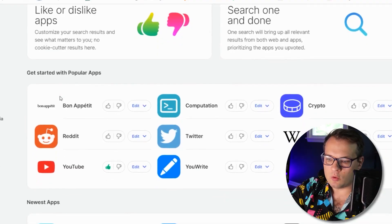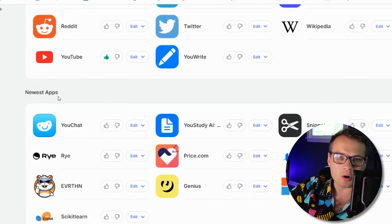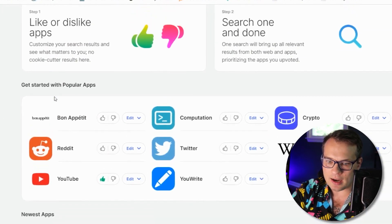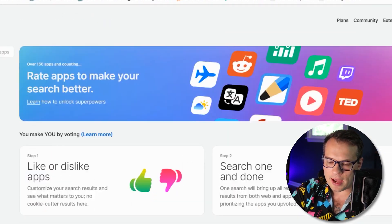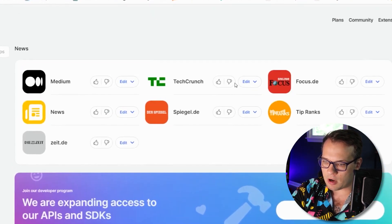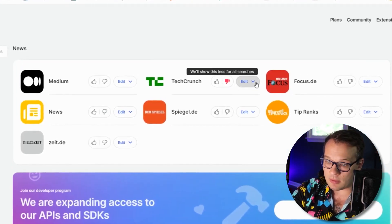Signing up is free, by the way, and you can customize your search. If you have biases towards specific news outlets or anything like that, you can filter around that — you can say you don't want articles from TechCrunch, or you want them ranked higher.